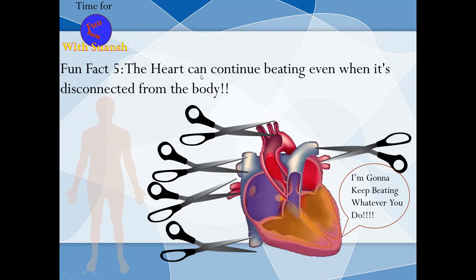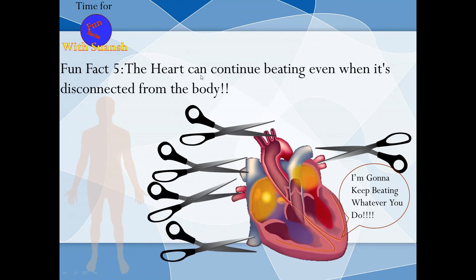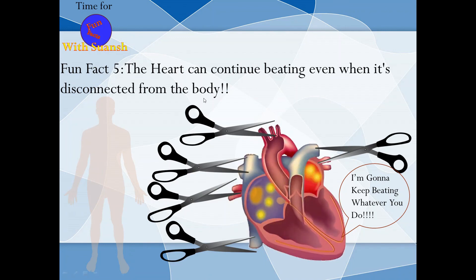Fun fact 5: The heart can continue beating even when it's disconnected from the body!